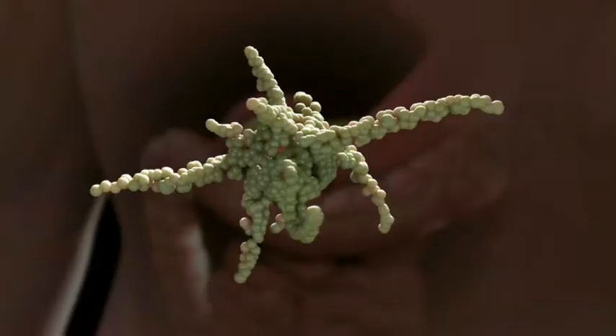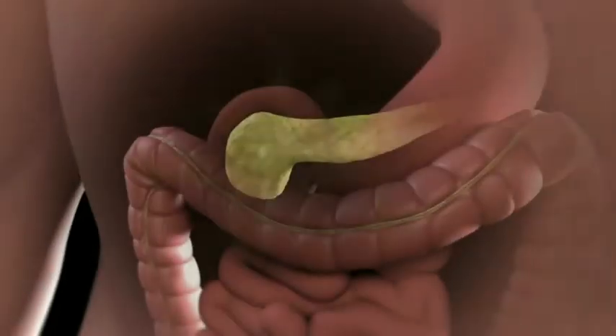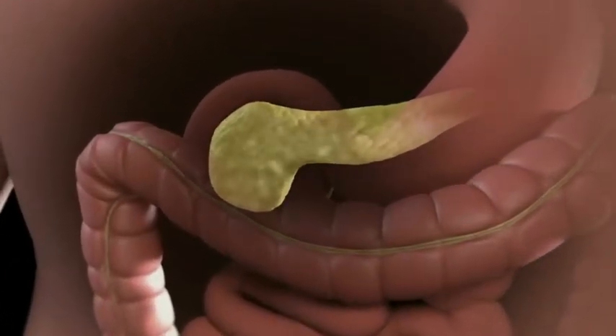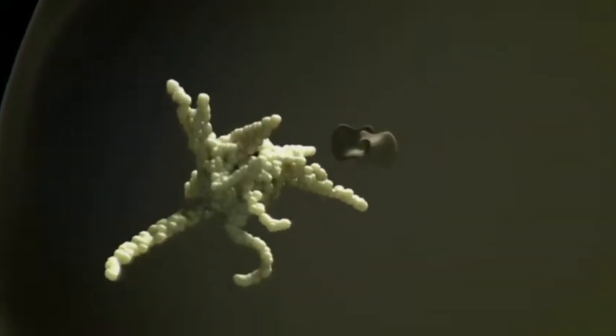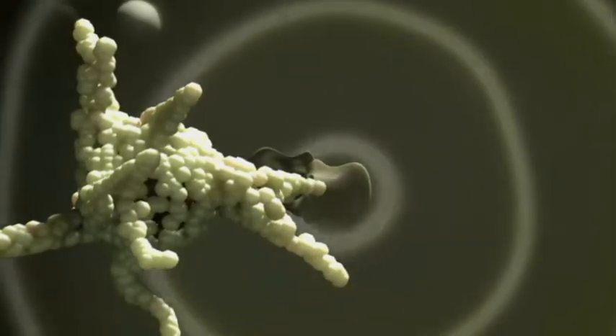In order to both store and use glucose for energy, the body needs a hormone called insulin. When glucose enters our bloodstream, the beta cells in the pancreas are triggered, releasing insulin into the bloodstream. The insulin then travels to the body's cells in order to open the cell doors, allowing glucose to enter.